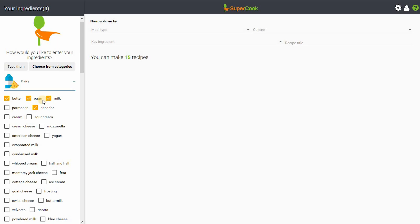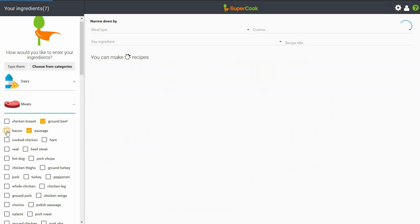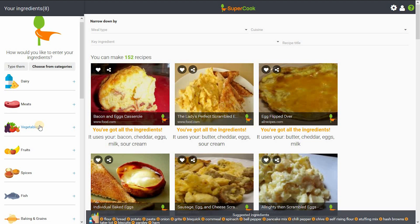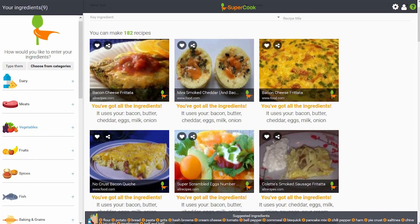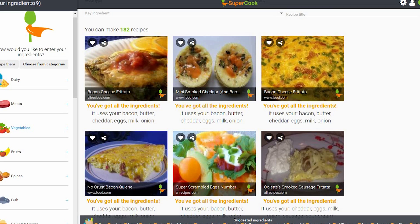cheddar, and sour cream. Now let's do meats — so you have ground beef and sausage, and of course bacon. Now we'll select vegetables — only have an onion. The recipes you can make with those ingredients show up in the main part of the screen. Supercook is an interesting site which may help you discover new recipes you never thought of making.